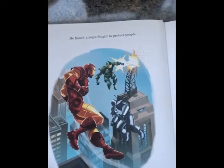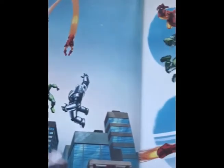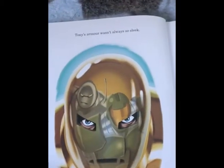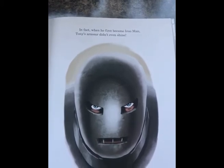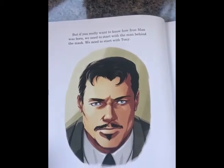But Tony wasn't born a superhero. He hasn't always fought to protect people. But with villains on the loose, such as Titanium Man and Iron Monger, who both use Tony's technology for their own evil purposes, Tony feels it's his responsibility to stop them. Tony didn't always get the job done this easily or this well. Tony's armour wasn't always so sleek. In fact, when he first became Iron Man, Tony's armour didn't even shine. But if you really want to know how Iron Man was born, we need to start with the man behind the mask. We need to start with Tony.